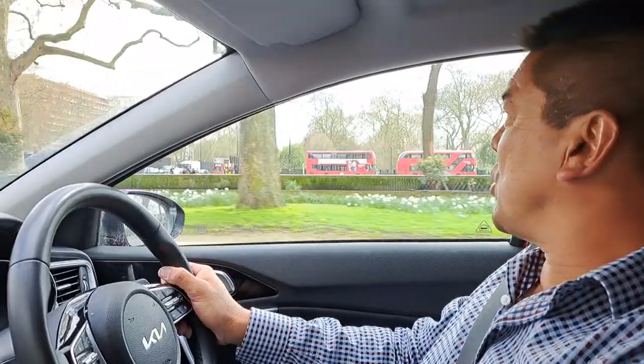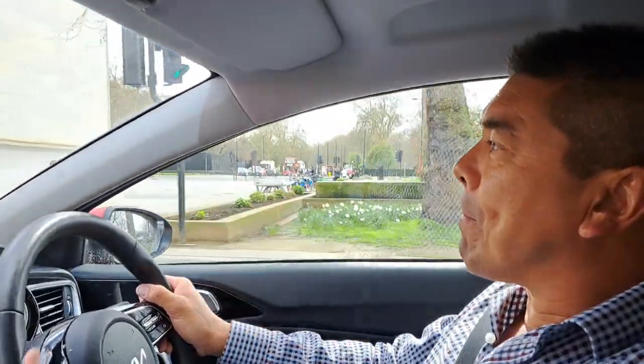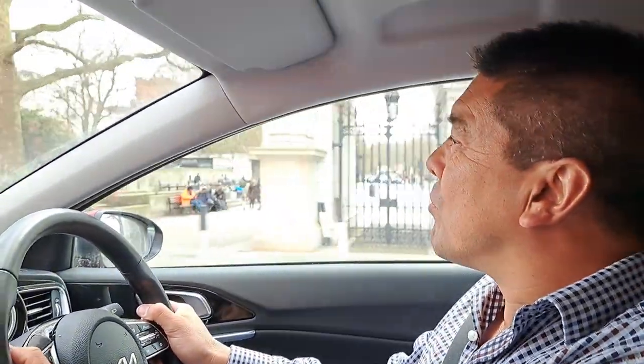Traffic's off now. Traffic can be quite variable around here at the best of times anyway. But it's all very easy to use for a driver — absolutely.